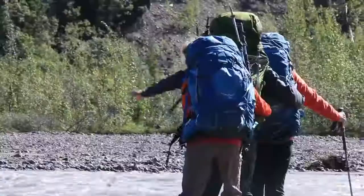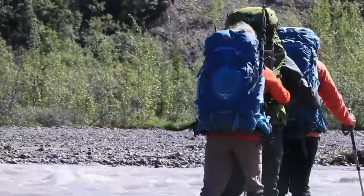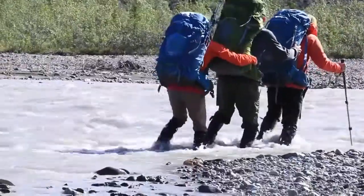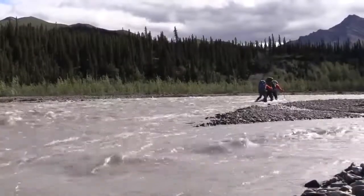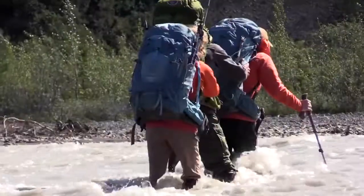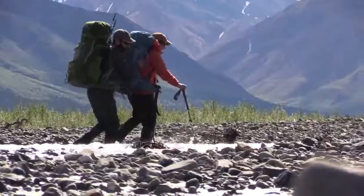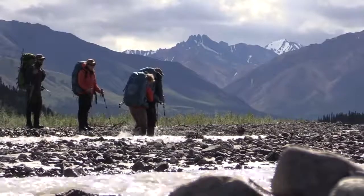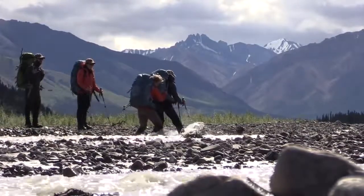The river is deep and swift, so we stack up to cross it. We form a line facing upstream. In line, we can act as support for each other — the person in front breaks the current and the people in back provide an anchor. This also works for crossing in pairs. We stacked up and went across that river, and I just had to dig in with everything I had — weighting down each step so each one was really strong and stable.